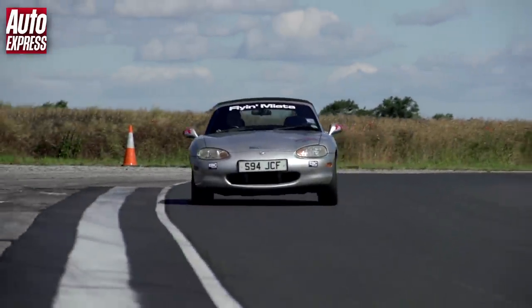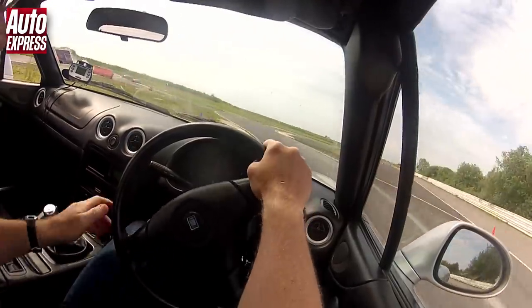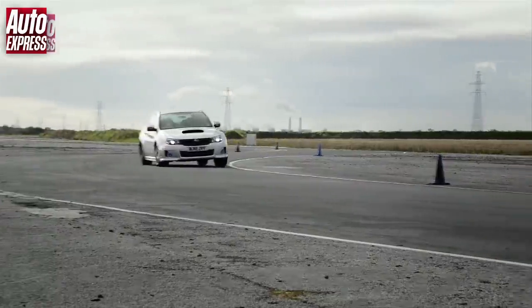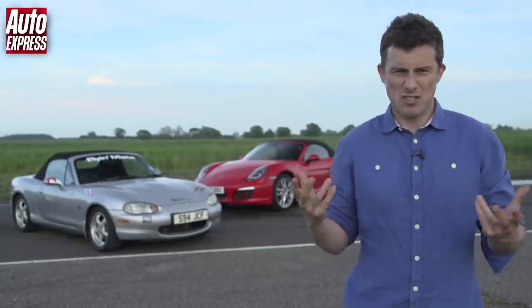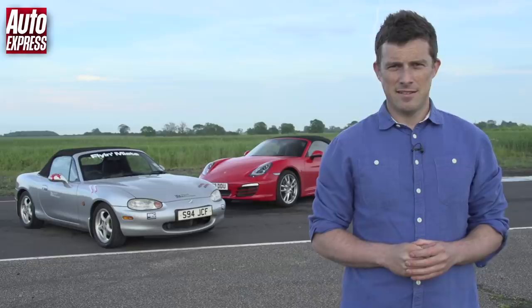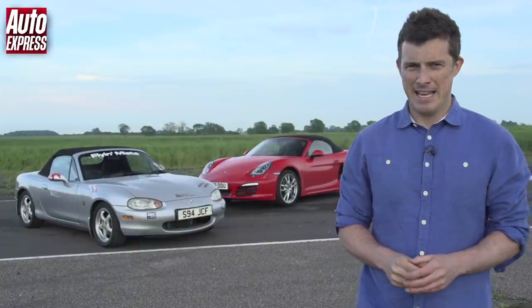My modified Mazda MX5 crossed the line in 1 minute 16.1 seconds, so that's 2.5 seconds slower than the Boxster. However, this was only 0.1 seconds slower than Owen previously recorded around this circuit in a Subaru WRX STI, which has 316 horsepower and all-wheel drive. So in the end, the Mazda MX5 wasn't as fast around our track as the Porsche Boxster. In hindsight, I could have probably improved its lap time had I stripped out the interior, fitted a roll cage to stiffen up the chassis, or fitted rock hard suspension - but that would have ruined it as a road car. Owen told me after driving it that he thought it was a great fun little road car, and let's not forget that up to 60 miles an hour, the Mazda MX5 was actually quicker than the Boxster.